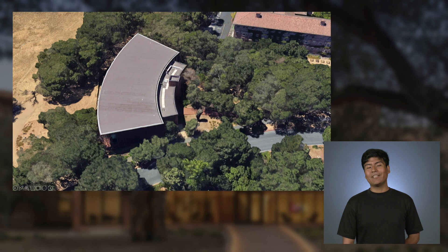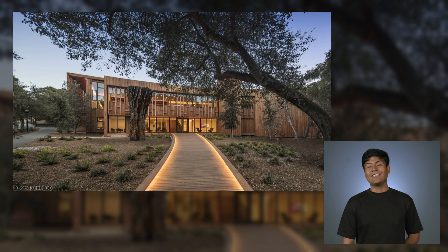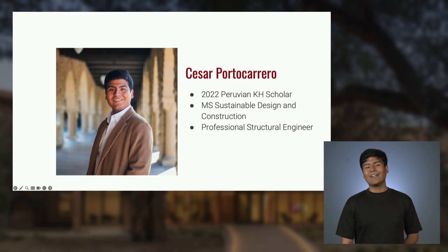If you have not guessed it by now, this building is Denny House. My name is Cesar Portocarrero. I'm a scholar from the 2022 cohort. I studied a master's in civil engineering.